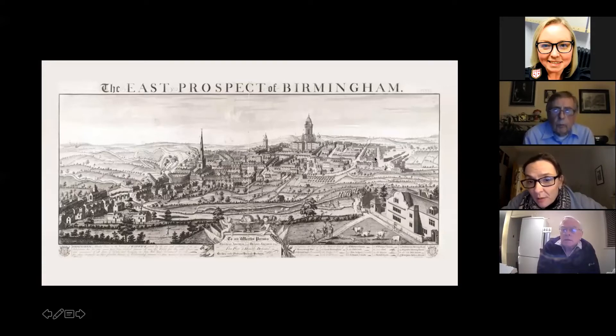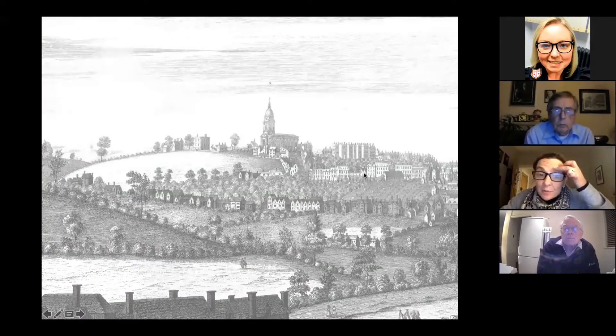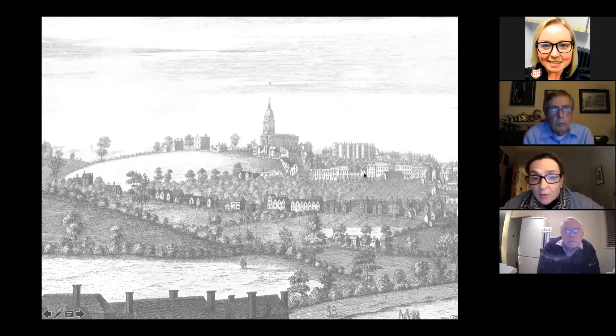Just to the right here is Old Square — if you know today where the Minories is and where the Tony Hancock statue is, Old Square was a really top important fancy address in Birmingham at that time. I'm also going to show this prospect done by brothers whose name was Buck; this is a detail from one of their East prospects and it again shows the church very high up, very elegant, really something to be proud of — the pride of the place again, reflecting its status.